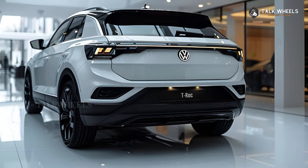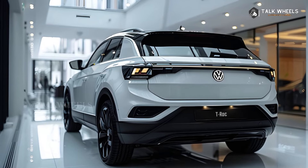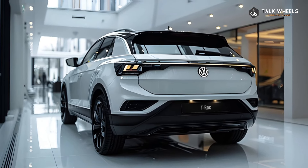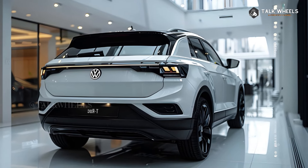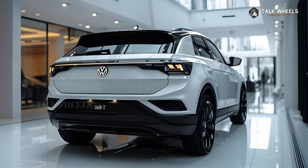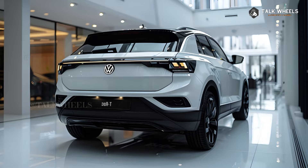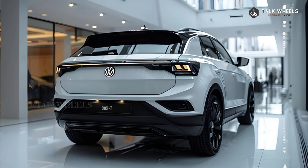The 2025 T-Roc comes with a variety of engines to fit different driving styles, including a range of turbocharged gasoline engines with different power levels. Mild hybrid technology helps reduce pollution and improve gas mileage. The T-Roc is also known for its quick and responsive handling, making it easy to drive.